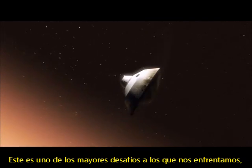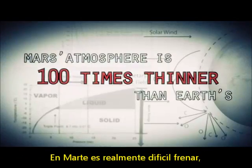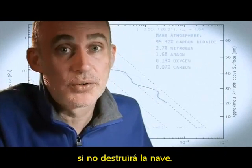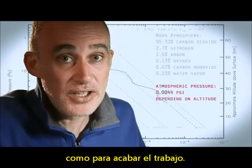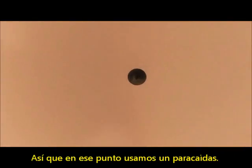This is one of the biggest challenges that we are facing and one that we have never attempted on Mars. Mars is actually really hard to slow down because it has just enough atmosphere that you have to deal with it — otherwise it will destroy your spacecraft. On the other hand, it doesn't have enough atmosphere to finish the job. We're still going about a thousand miles an hour, so at that point we use a parachute.